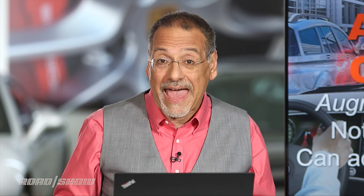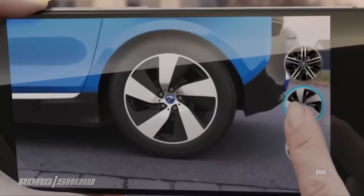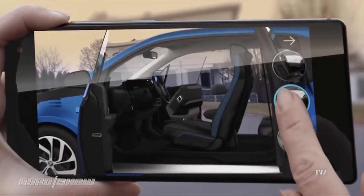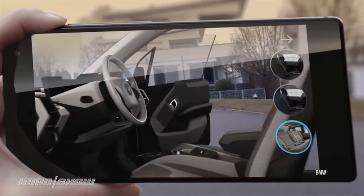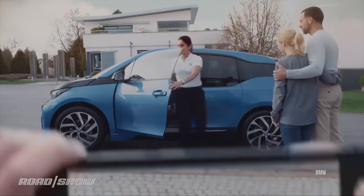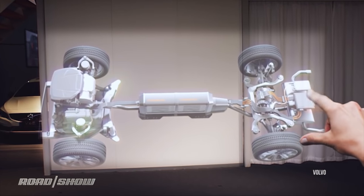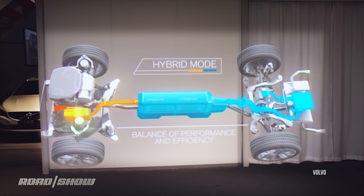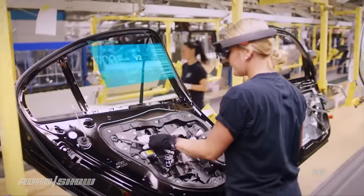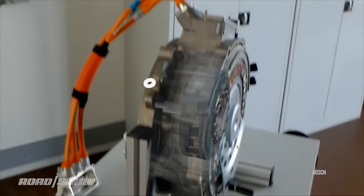Not all exciting automotive AR happens in the car — a lot of it happens in the car industry. Look at BMW's pioneering app for vehicle configuration, which puts just about any configuration of a new BMW in front of you without setting foot in the dealership. Volvo is an example of how almost every carmaker now uses some AR in the design process. It's also used in manufacturing and quality control, and Bosch even uses it to help their techs do service repairs.